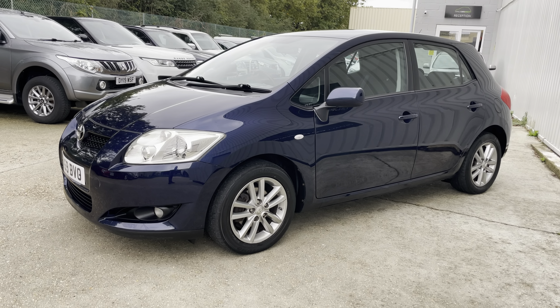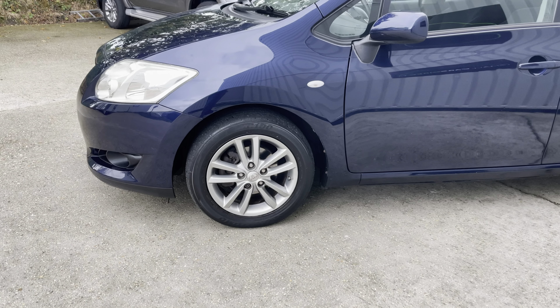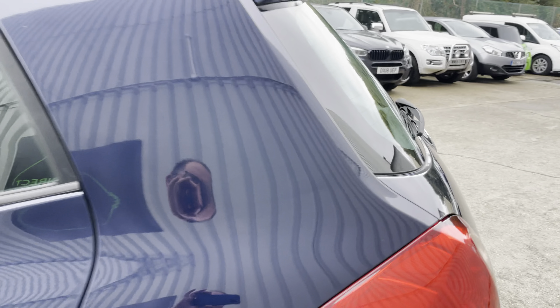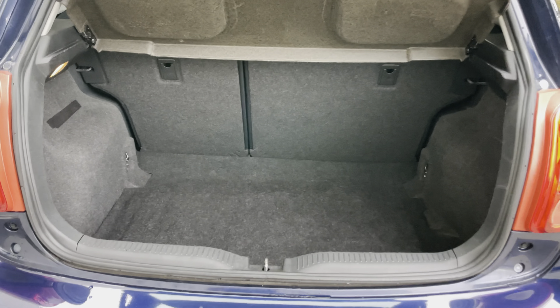Five-door hatchback finished in a nice ink blue metallic paintwork, sitting on twin five-spoke 16-inch alloy wheels. It has slightly tinted windows to the sides and rear from the factory, a rear screen, and a decent-sized boot — 354 litres of boot space. The carpet's all looking nice and clean in here.